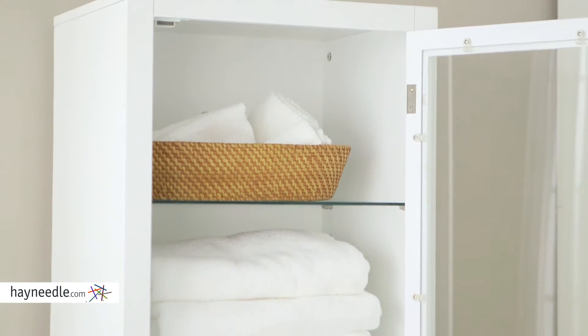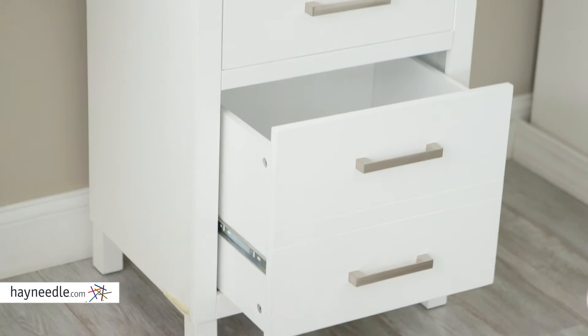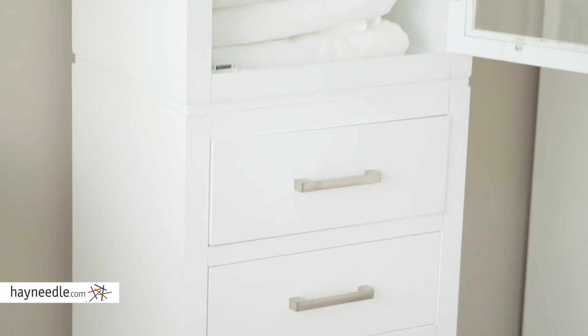Inside the glass cabinet door is a lot of cabinet space with two adjustable glass shelves. Below are three drawers, one of them a large double fronted drawer perfect for linens, toiletries and other bathroom accessories.